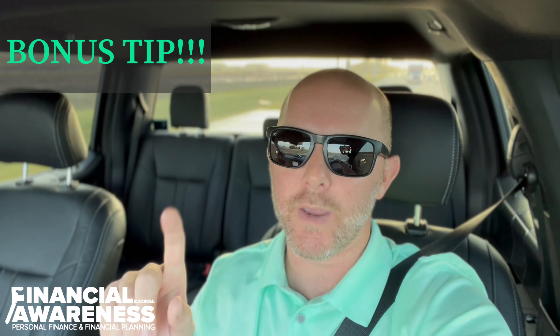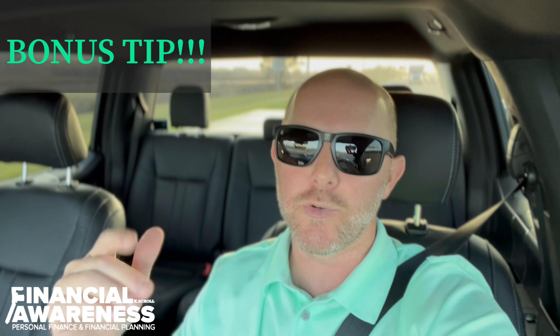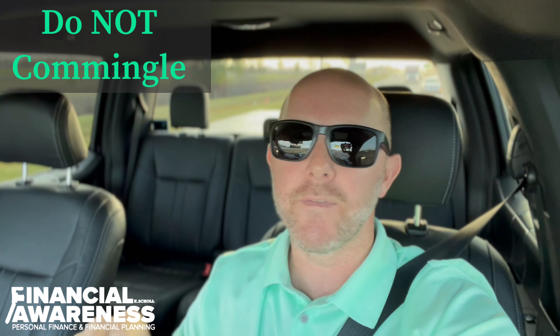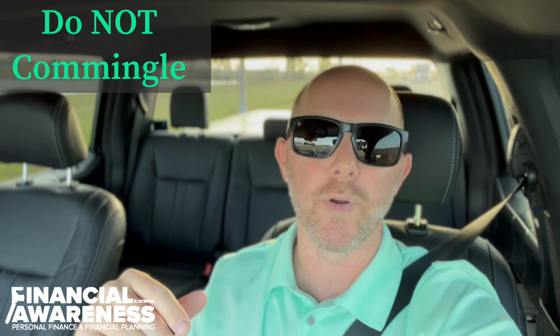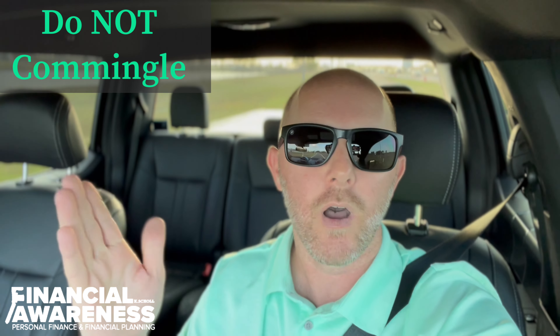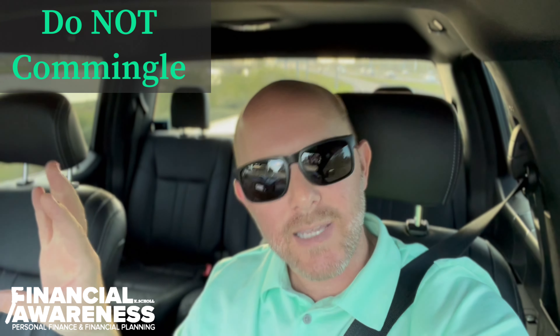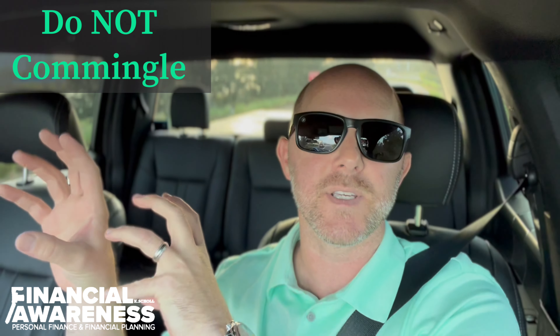Quick bonus tip: for those of you with 1099 income or side hustle income — really just any income you generate where you get paid in your name directly and not in the name of a company — make sure you do not co-mingle your money. If you're self-employed and you've got some side hustle income, whether it's driving for Lyft or Uber, or you're a firefighter doing pressure washing on weekends — whatever it might be — open up a completely separate checking account so that you've got all of your personal expenses on one side and all of your business expenses on the other.